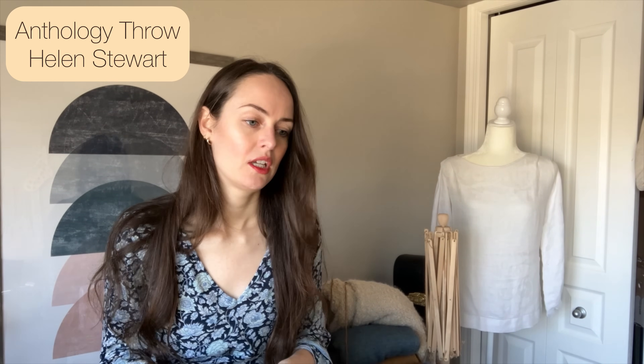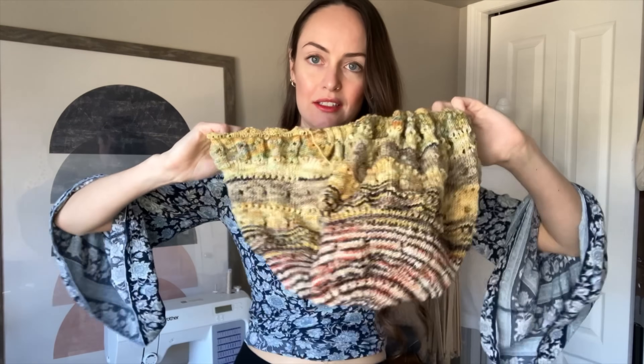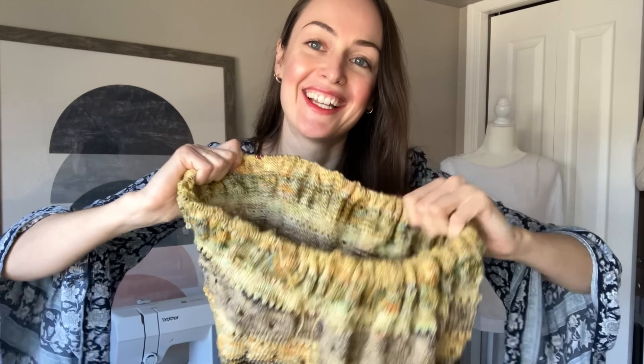My other WIP is an advent project. This is the Anthology Throw by Helen Stewart, and I have an advent from Big Little Yarn Co. I haven't worked on this since mid-December because I had test knits that I had to finish and some gift knits and all that. It's hard to show because it is a circular blanket — I don't have big enough circulars to show it properly.